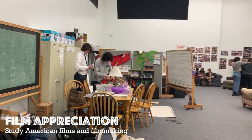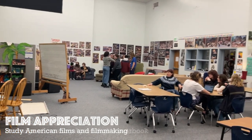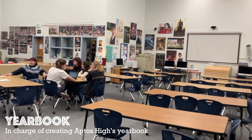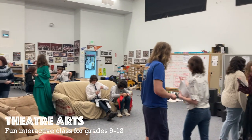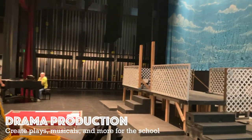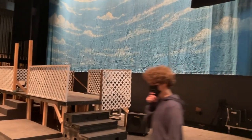I have Film Appreciation, which is where we study mostly American filmmaking — all of the ins and outs of filmmaking. I also have a Yearbook class, which is awesome, and we actually produce the yearbook that everybody sees at the end of the school year and collects everyone's memories. I have a Theater Arts class, which is a really fun interactive class for ninth through twelfth graders, and I have Drama Production, which is just what it sounds like.